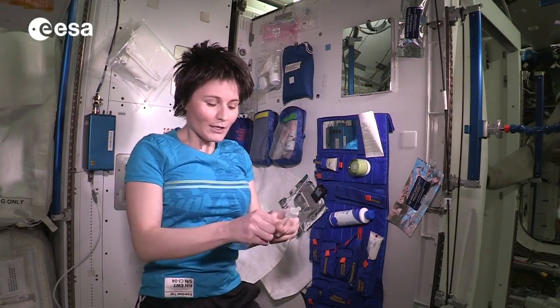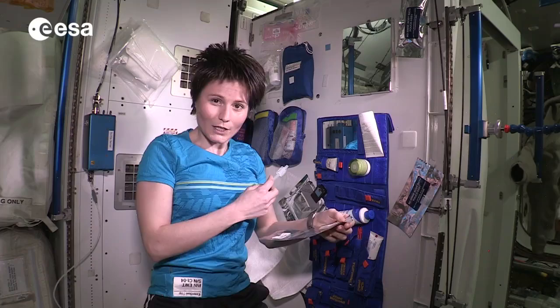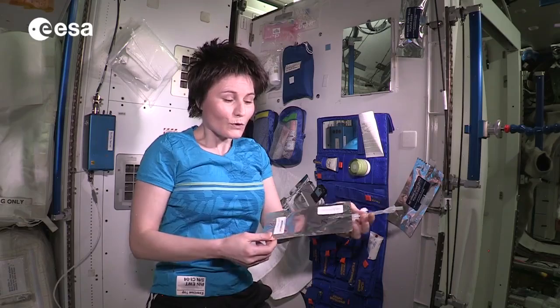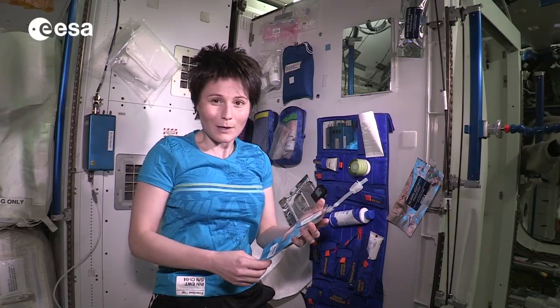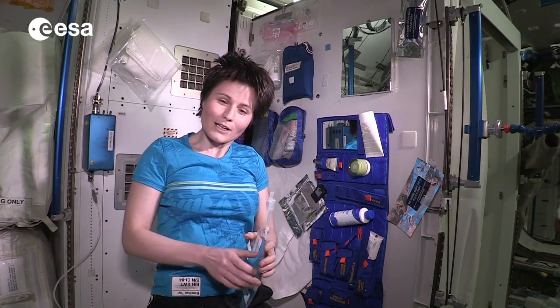Of course we do not have any running water up here, so we also need to fill up water pouches. We can connect pouches like this one to the water dispenser which is in the nearby module in the US lab. I personally like to fill it up with warm water when it's time to wash, but you can also fill it up with ambient temperature water. I'll go ahead and do this right now.